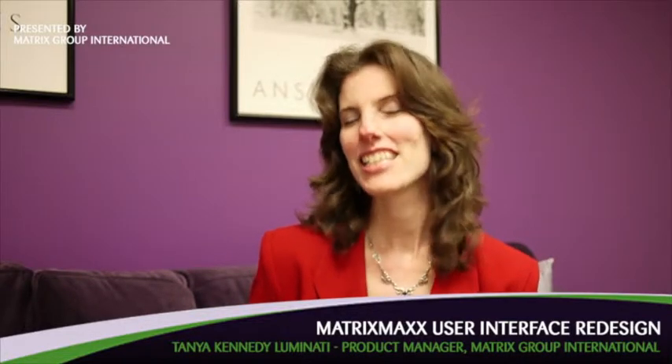I'm here today with Tanya Kennedy-Illuminati, who's the product manager for MatrixMax. Tanya, congratulations — you just had a huge release with 13.4, which features a major user interface change. Why did you all decide to revamp the interface?